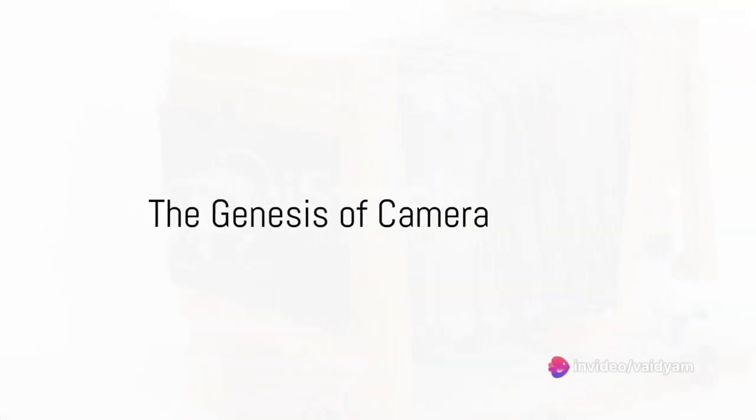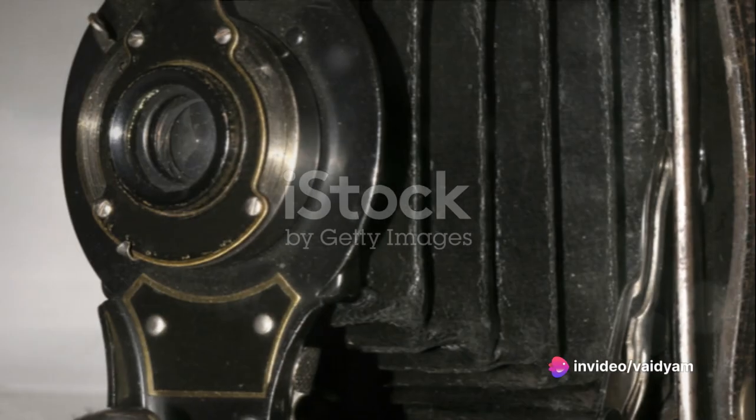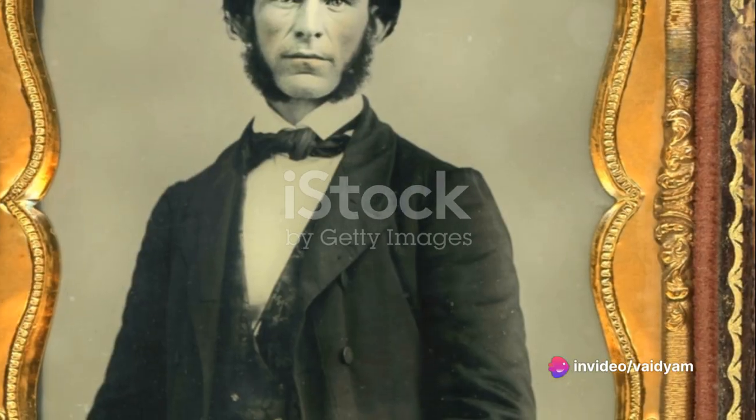Ever wondered how the first camera came into existence, capturing moments and freezing time? It all started in the early 1800s with the camera obscura principle — which literally means 'dark chamber' — enabling the projection of scenes from the outside world onto a flat surface inside a box. But these images were fleeting and couldn't be preserved.